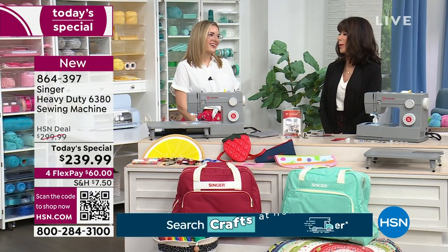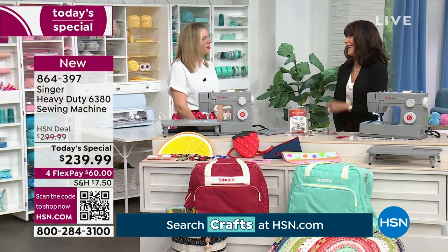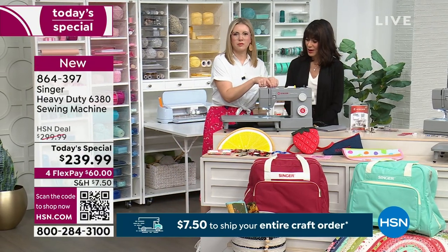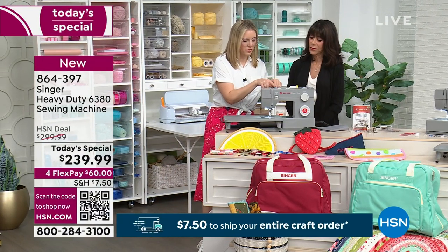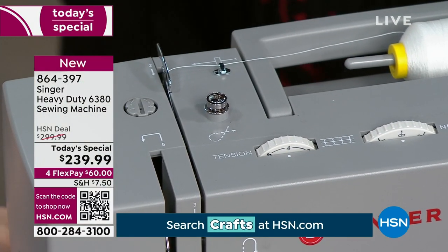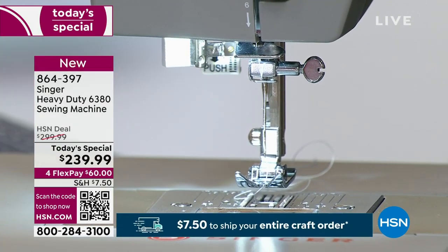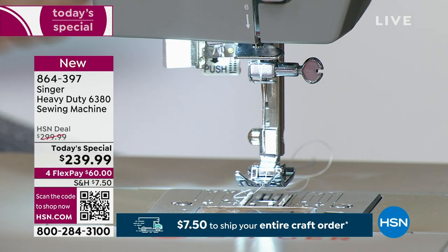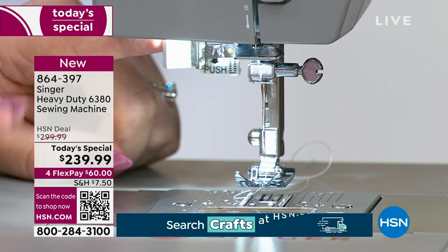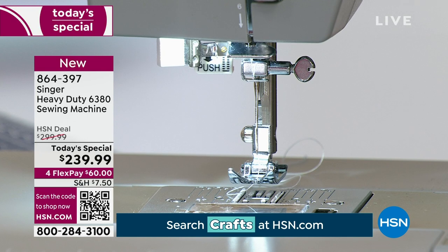What about threading? I always think of people who can't see to thread a needle. There are numbered guides on the machine — it literally walks you through it: one, two, three, four, five. And over on the side there's an automatic needle threader, so there's no more trying to eyeball it. That's a deal breaker for many people. This is standard on our Singer machines and makes the whole process much smoother.